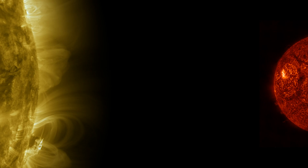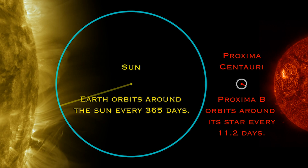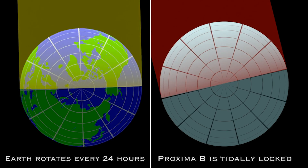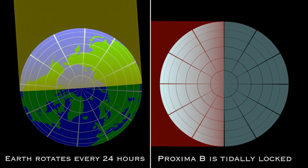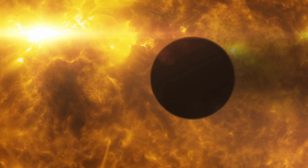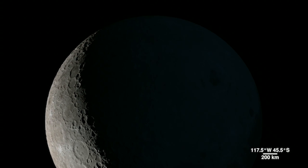Right out of the gate, Proxima b has some problems. It's 20 times closer to its star, Proxima Centauri, than Earth is to its sun. This means that it's likely gravitationally locked to it, just like the moon is gravitationally locked to the Earth. As a result, one side of Proxima b always faces its sun's intense radiation, while the other freezes in the darkness of space.